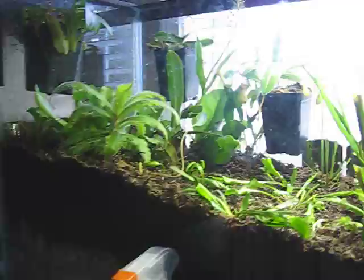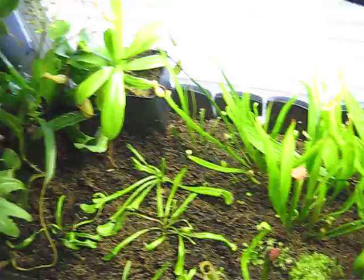Every day Sean waters these things, sprays them with water, and takes really good care of them. Pretty nice and very relaxing. This one bloomed into that one, I think. Awesome.